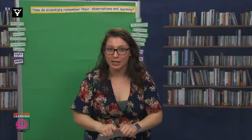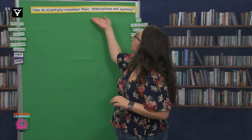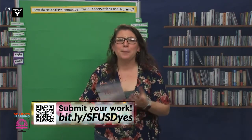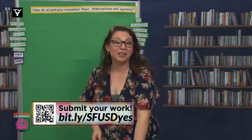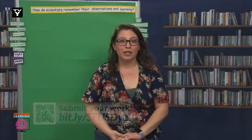Scientists, we did a lot today. We launched our question — how do scientists remember their observations and learning? — and we made notebooks together. I gave you a question that guided me in my experiment, but later I want you to come up with questions that you have about plants and write them in your notebook. If you would like to and can, please share a picture of your notebook with me using the submission link. Thank you for learning with me today, scientists. Tomorrow we will continue to learn how we, scientists, remember our learning. Enjoy the rest of your day — nos vemos mañana, see you next time!